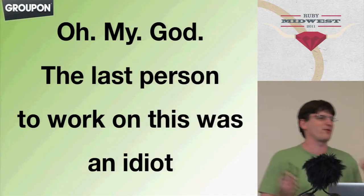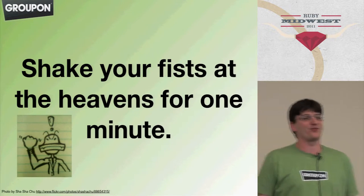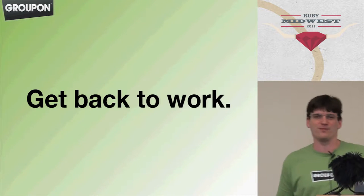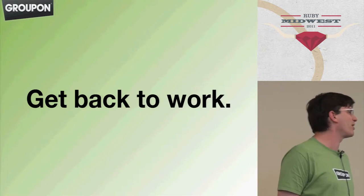So what's the proper response to this? I think that the only professional response really is you shake your fist for one minute, curse their name, and then get back to work. You have about one minute to finish complaining about how bad the last guy was to work on this. And then you're just stuck with it, because nothing else is productive.